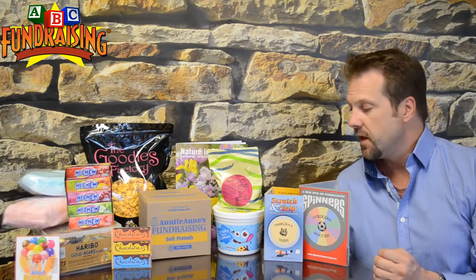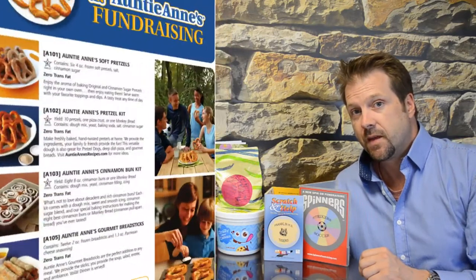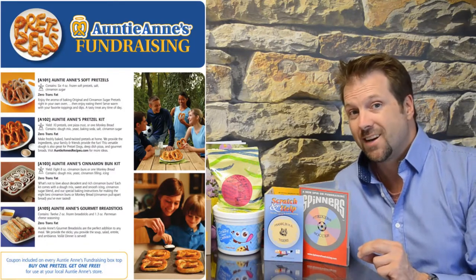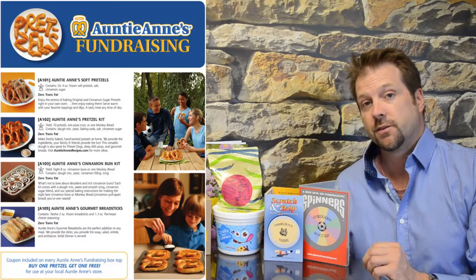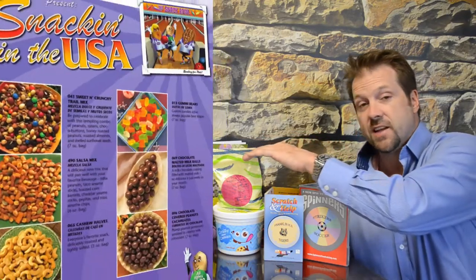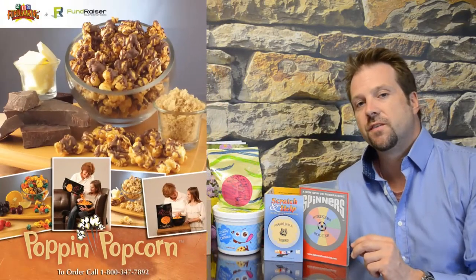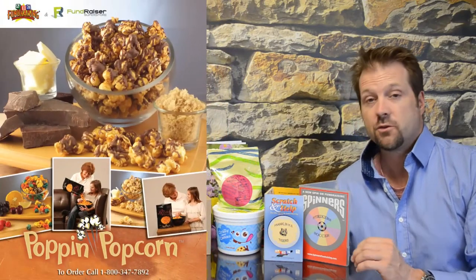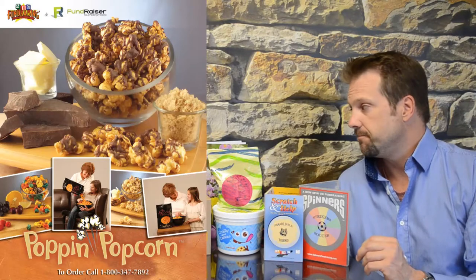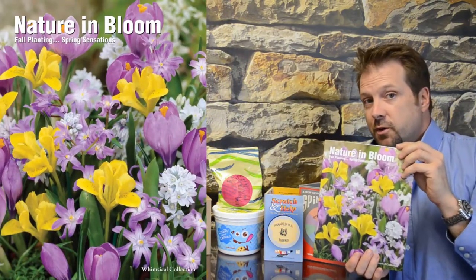Some products are a little quicker. Cookie dough is a great, very popular product. We also have Auntie Anne's pretzels. Those two programs are great for groups of 30 members or more because our minimum order size is 100 items. If you're less than 30 members, our snacks and popcorn both have minimum order sizes of 25 items, so those are great for small groups but also great for large groups. No matter what size your group, popcorn and snacks are always a sure bet. For seasonal products, we have flower bulbs, available in the spring and in the fall.